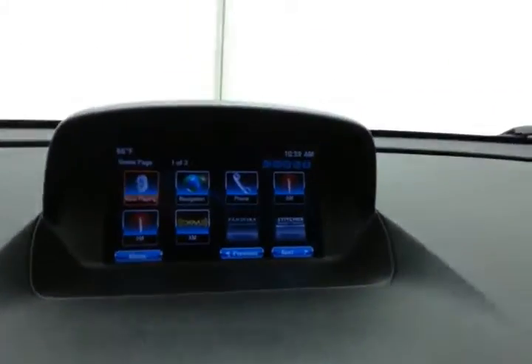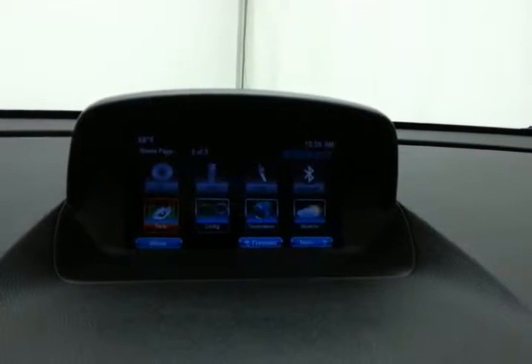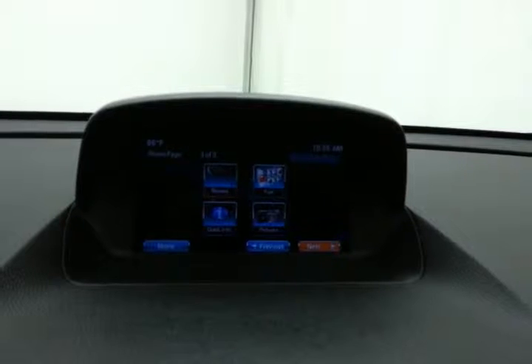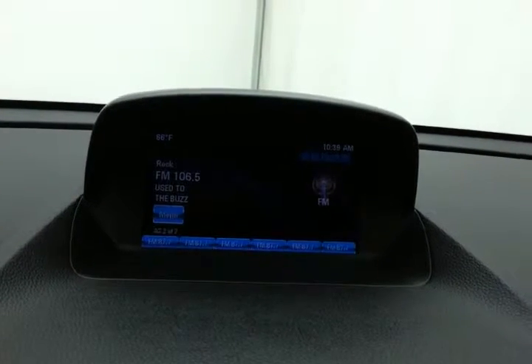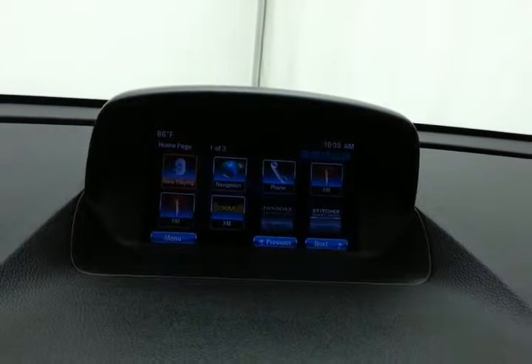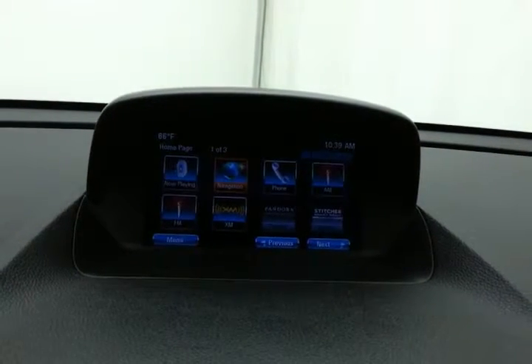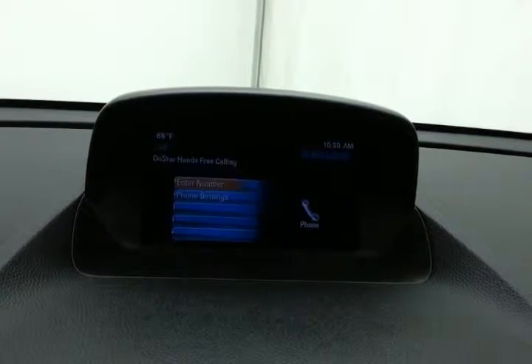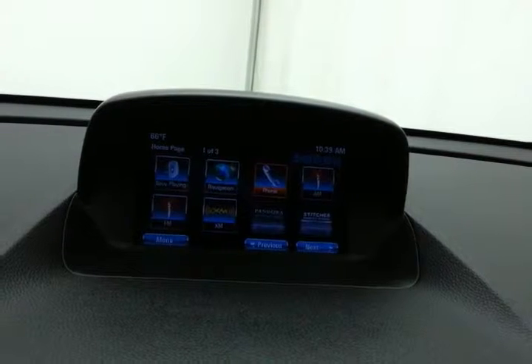Large 7-inch infotainment system for all of your media needs — radio, satellite radio capable, navigation to get you where you need to go, and Bluetooth connectivity for hands-free phone use or to connect other Bluetooth-enabled devices. Great for wireless music streaming. That is also where the backup camera display is shown.